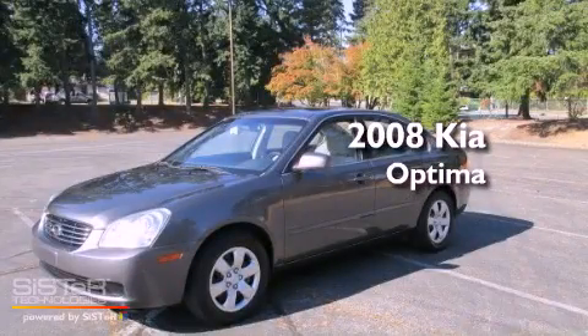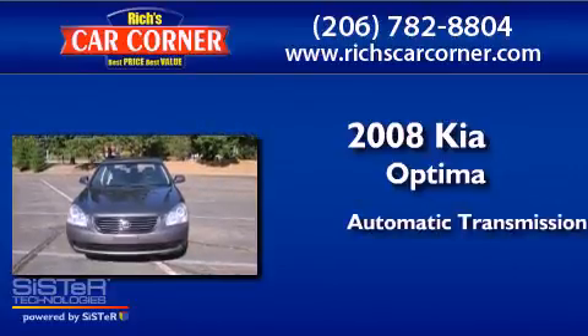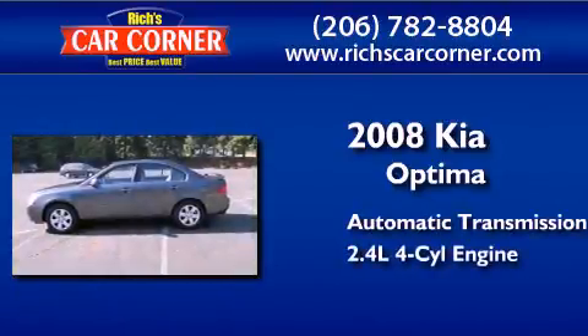This is a 2008 Kia Optima. This four-door sedan has an automatic transmission and an inline four-cylinder engine.